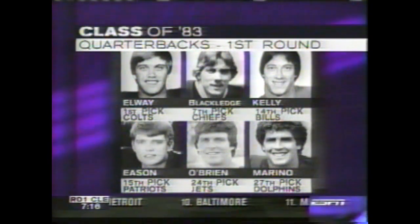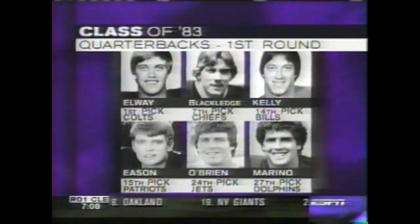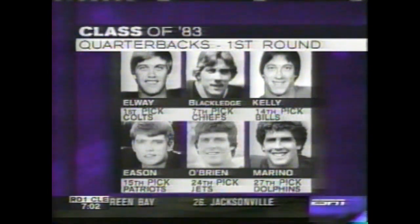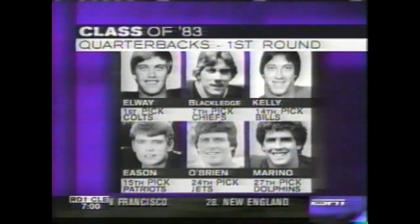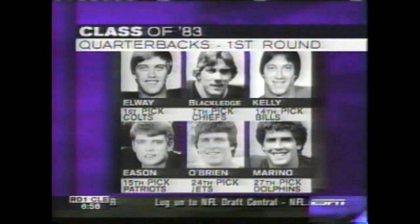Todd Blackledge by the Chiefs was the next pick that year. Jim Kelly by the Bills, but he was playing the USFL. Tony Eason led the Patriots to a Super Bowl. Ken O'Brien had a good career with the Jets. And some guy named Marino — the sixth quarterback taken in 1983 — he's had a decent career with the Miami Dolphins. Elway, Marino, and maybe Jimbo — Hall of Famers from that draft.